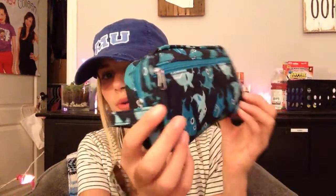Now on to the actual haul. First I'm going to show you guys my pencil pouch. It's just covered in sharks and it's so cute. Oh my god — it's just a little shark pencil pouch.